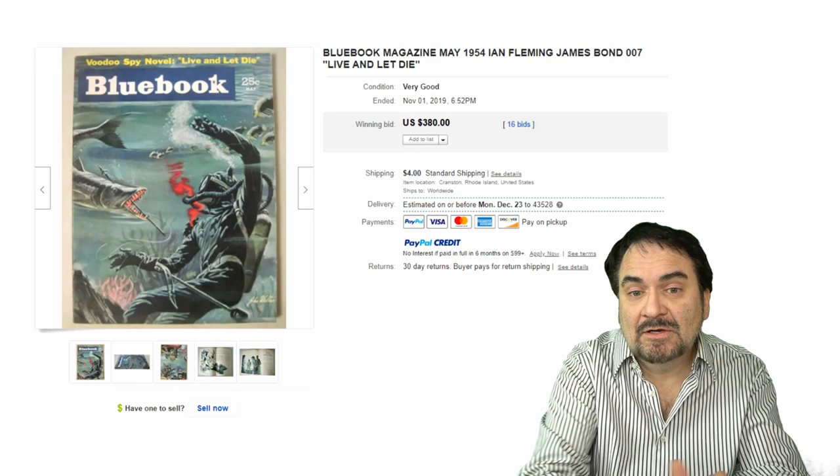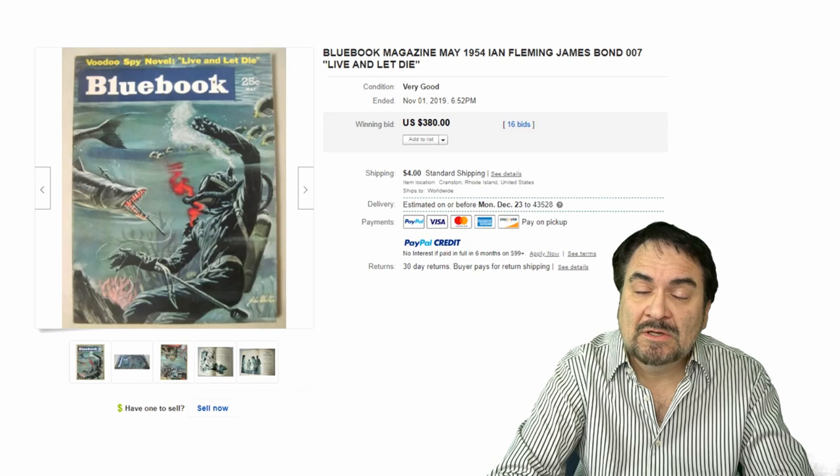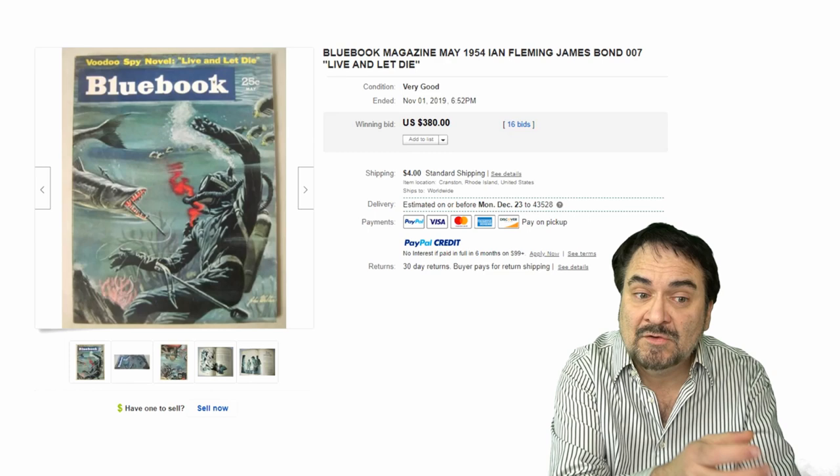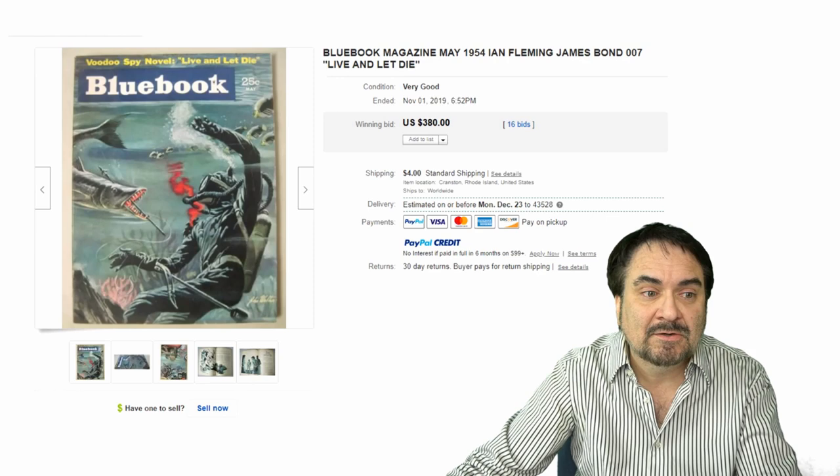Now, it doesn't say Ian Fleming right there on the cover, but this is a real good item here. Many people miss it because they don't realize what they're looking at. $380, 16 bids — good sale here. This is the kind of stuff that shows up at auctions, estate sales, garage sales, church sales, and even occasionally in some thrift stores also.